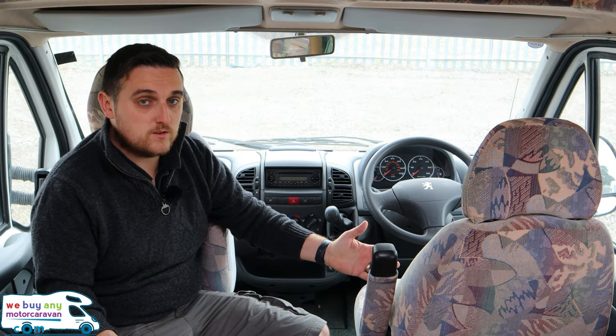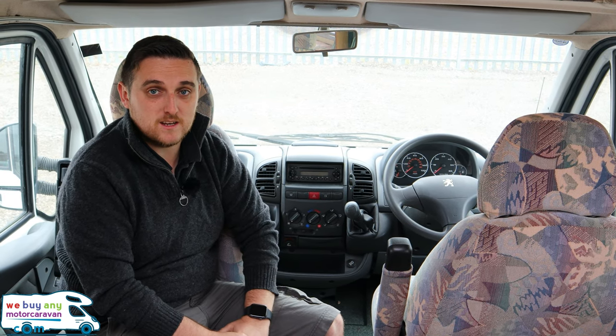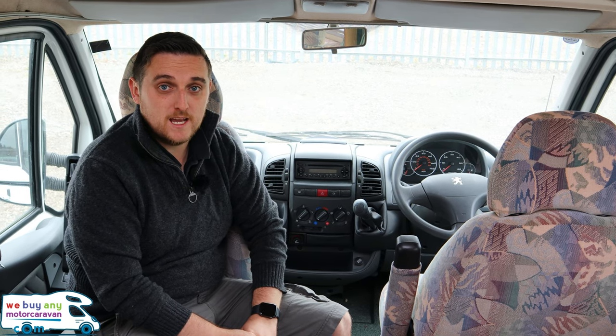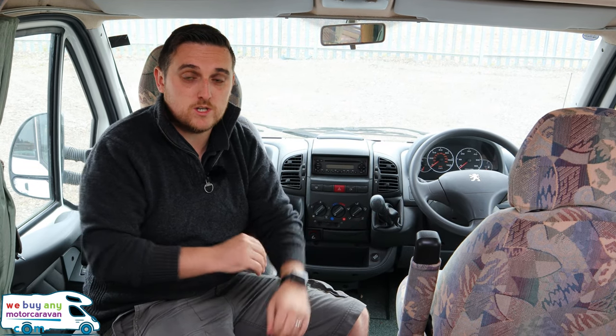So there we go. 2002 Autosleeper Nuevo. 18 years old, just over 40,000 miles on the clock. Excellent condition. I'm really impressed actually. Drives beautifully. If you like what you've seen today, hit like, subscribe — whichever way around they are. Leave any comments or questions, you know what to do. And we'll see you next time.